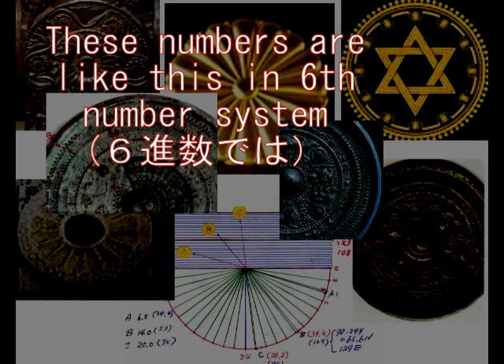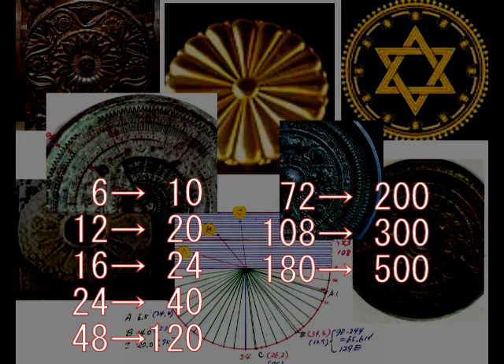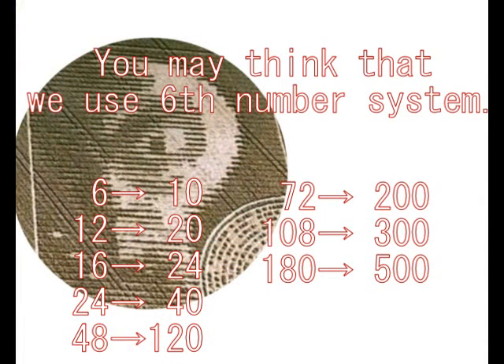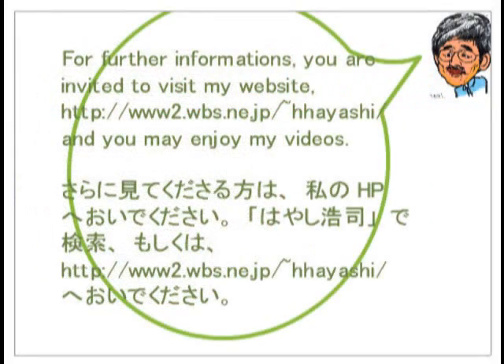According to the six number system, alien degrees are like this. Six human degrees is 10 alien degrees. And 12 human degrees is 20 alien degrees. So, you may think that we use a six number system, as aliens say. If you think in base-six, the numbers come out in an easy-to-understand way. Thank you very much for watching, and see you again next time. Bye.